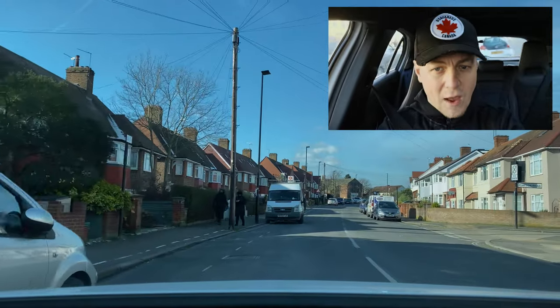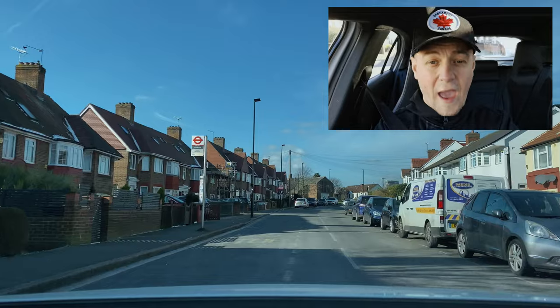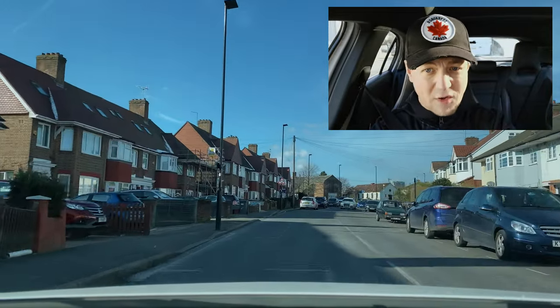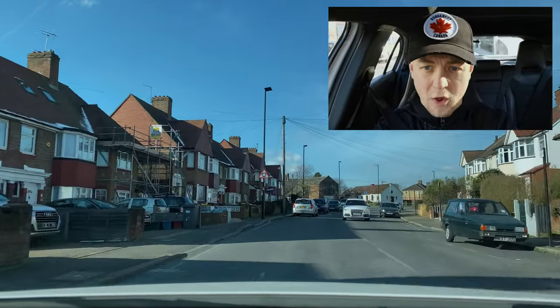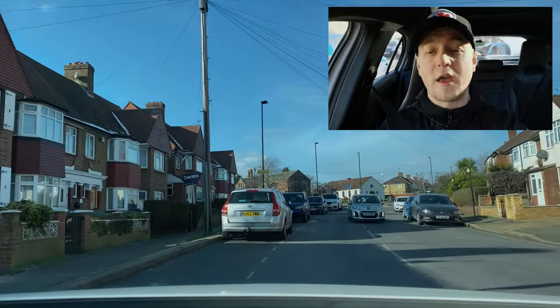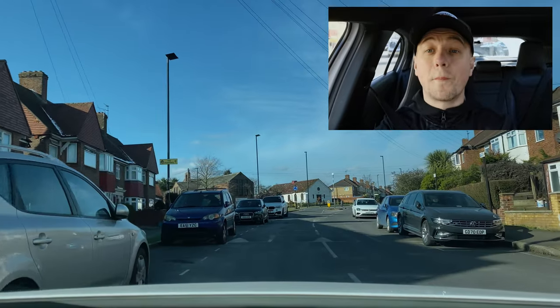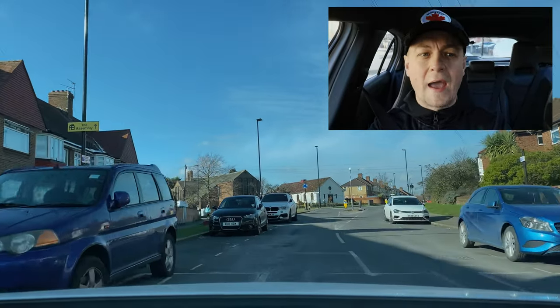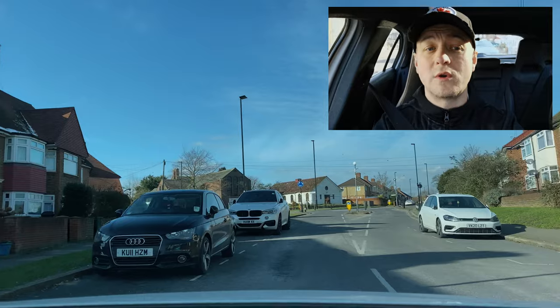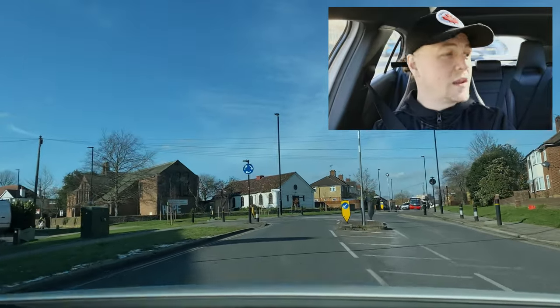Looking down the road now, we're thinking about oncoming traffic. We have buses and large vehicles in the centre of the road, so there's a high chance I'd have to stop. Look how the oncoming vehicle is over the centre line — that tells me there's no space to continue and I must come to a nice slow, smooth, safe stop to the side of the road where it's convenient.